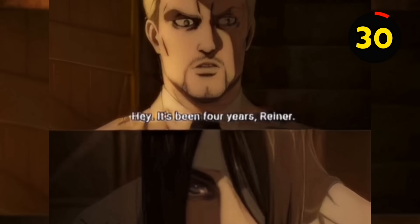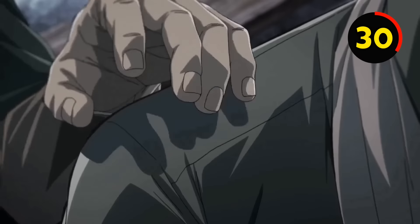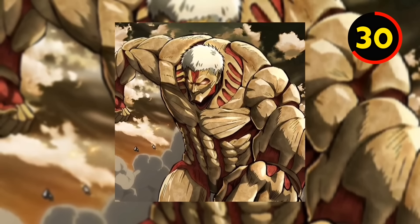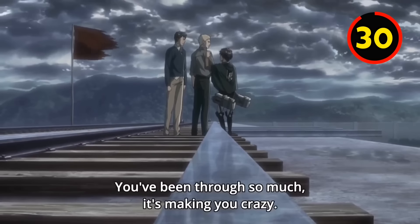When Eren first met Reiner, he didn't realize that he was one of his biggest enemies. This is just one of the cases of Reiner's identity being foreshadowed in the anime. Due to how similar Reiner appears to the Armored Titan, it is surprising that fans didn't recognize him as Eren's enemy sooner.